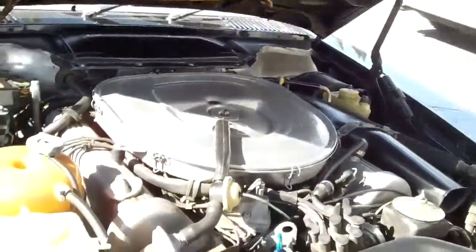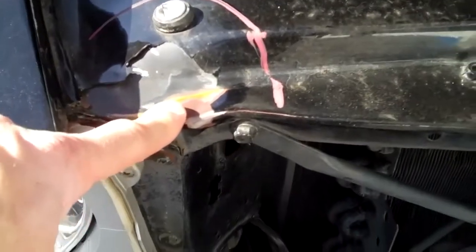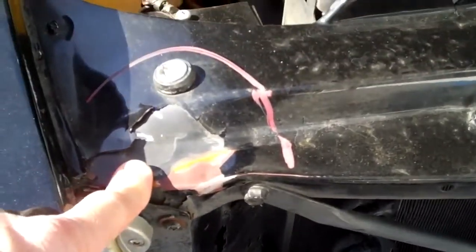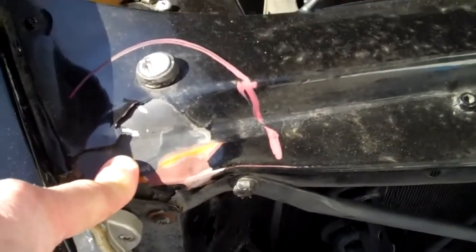The other thing I want to point out is that the front radiator core support has some damage right here. The car was hit hard enough on the right side to cause this to happen, and we'll have to repaint the radiator support if you want this to disappear and look nice again.